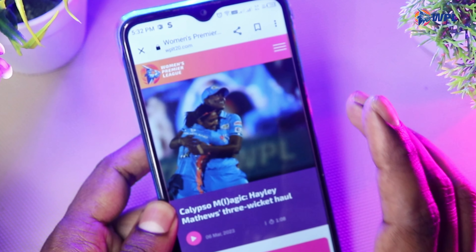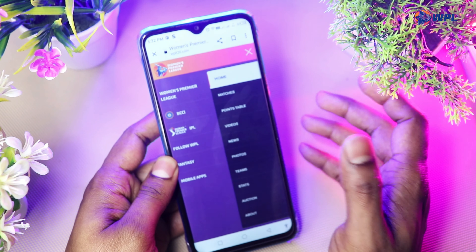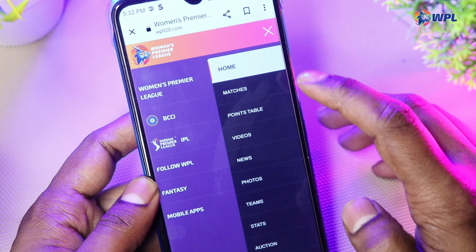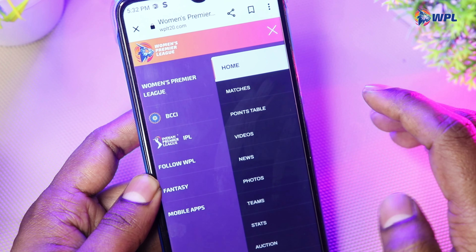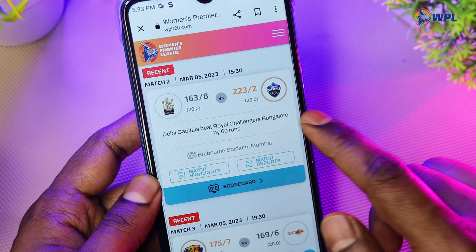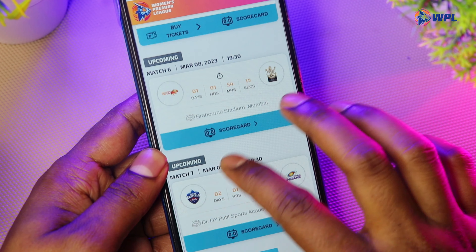You can open the homepage. Click on mobile smartphone and then check your home — matches, points table, video and options. You can select the match and you can check the scorecard and the matching match.